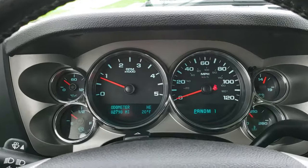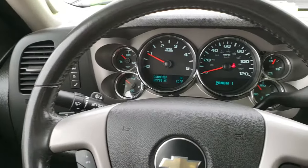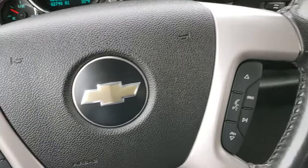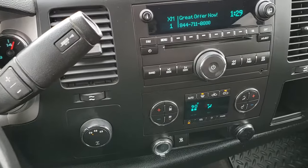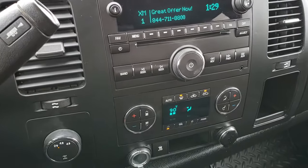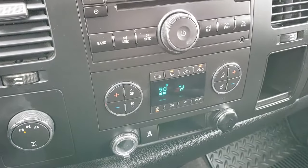The instrument cluster is very nice and clean. Has the leather-wrapped steering wheel. Bluetooth and audio controls on the right, cruise controls on the left. Comes with the six-speed Allison transmission with the manual tap shift. AM, FM, and Sirius XM radio capabilities. Turn-dial four-wheel drive, dual climate control, and stability track.